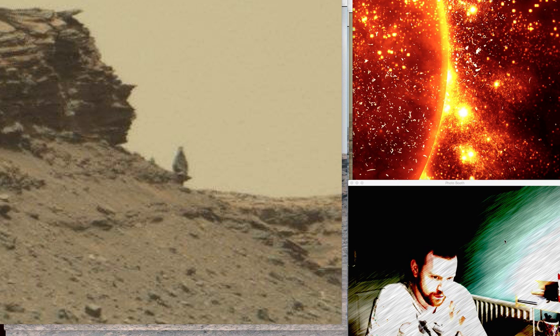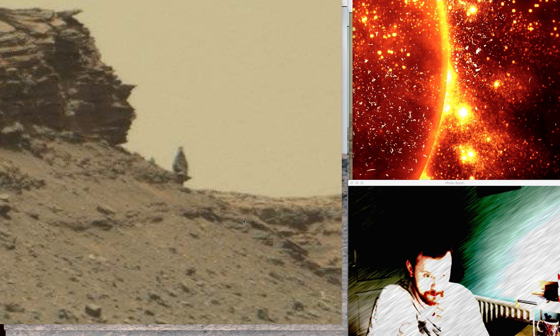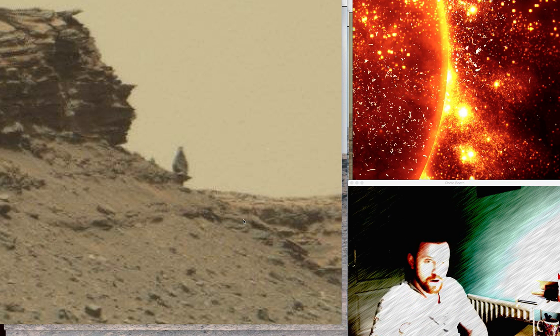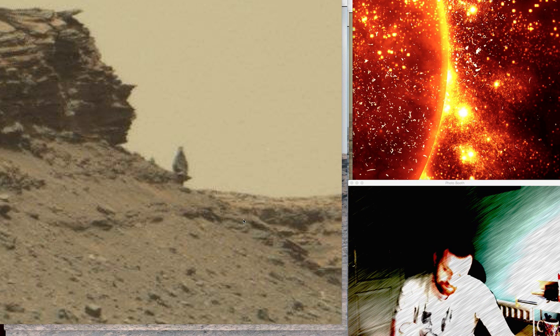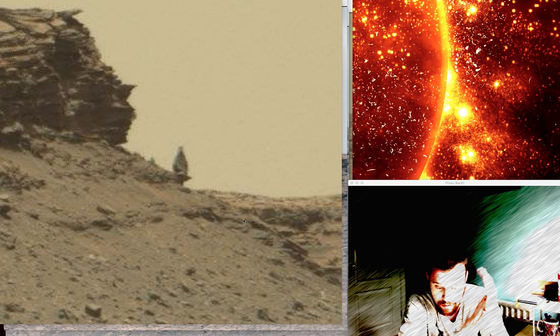On to the picture that people are talking about at the moment. I've only seen two YouTubers do this so far — Alien TV slash Mars Zoo and What's Up in the Sky 37. By the way, hope you get better soon Will. Awesome channel. So, on to this SOL number which is 1387.